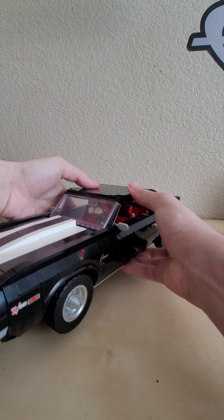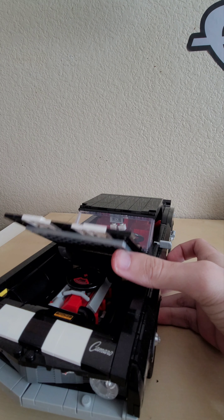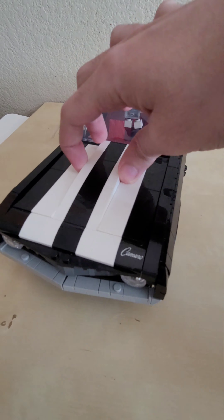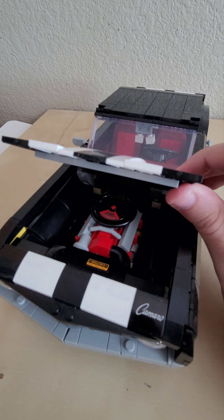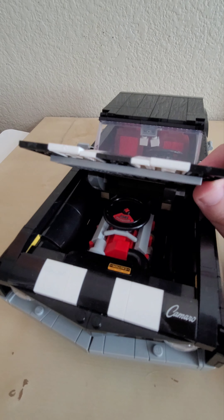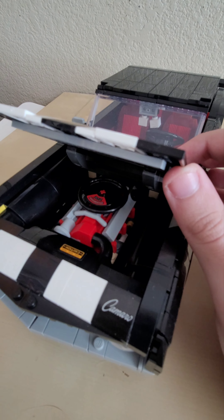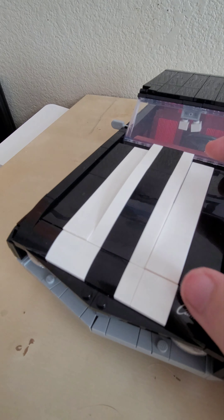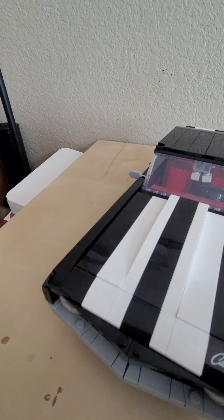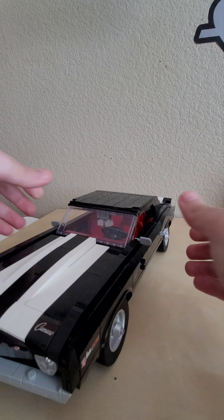Opening up the front section — mine is a bit loose, it just flops down. Inside is a detailed engine with '302 Turbo Fire' written on it, so this is a turbocharged vehicle. There are stickers on the inside including a caution sticker. The Camaro text and Z28 logos on the side are also stickers. There are turning signals and the cursive Camaro logo on the side with a sticker as well.